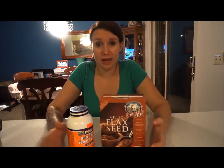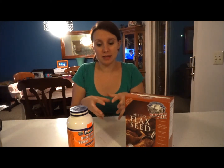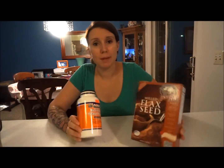Some other things you can use: fenugreek capsules, red raspberry tea or capsules if you don't want to drink the tea, and steel-cut oats. A lot of people say eat oatmeal, but the Quaker oats at the store are so heavily processed that you're missing the original grain. You want something as close to the natural grain as possible, so I always bought steel-cut oats. You can make oatmeal from them or add them to oatmeal cookies. There are tons of things to try to boost your supply if needed.